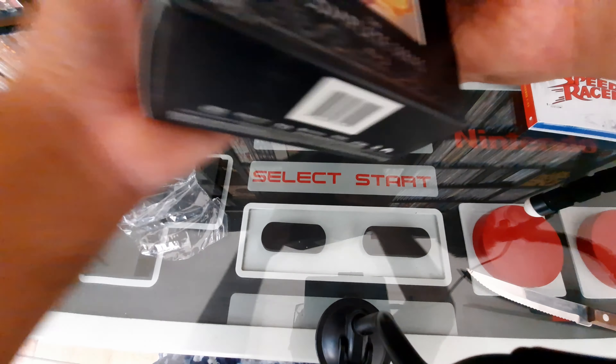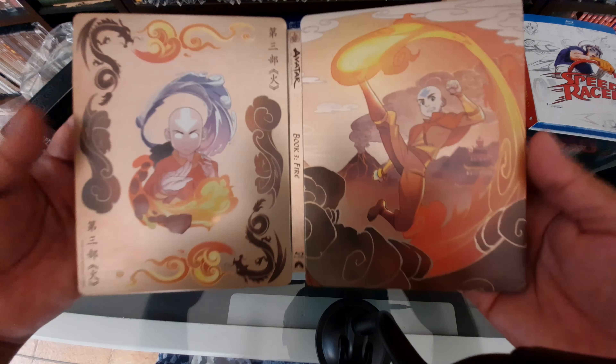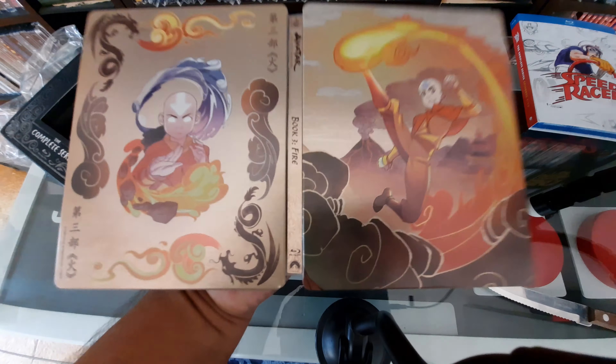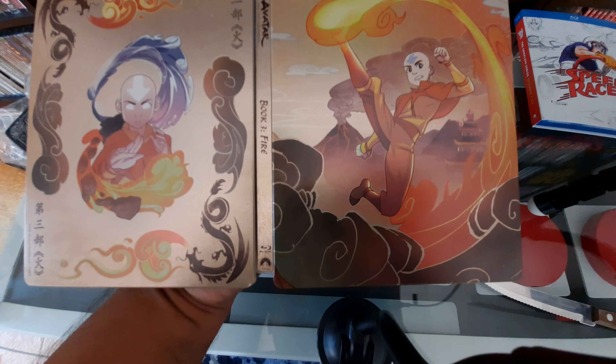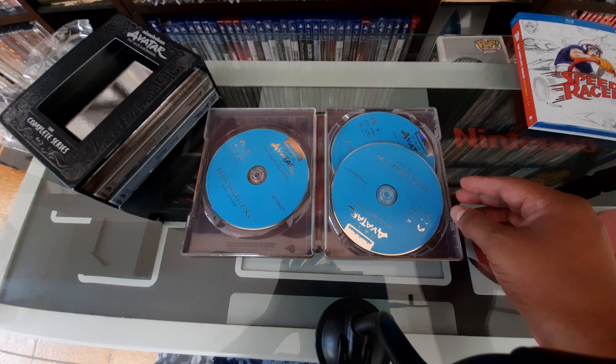Let's open the big steelbook case — hopefully the camera focuses. We have three different books: Book One Water, Book Two Earth, and Book Three Fire. Let's start with Book Three Fire. Oh my god, that is beautiful — absolutely beautiful. That's the back of it, and this is the front. Don't tell me that's not a nice looking steelbook.